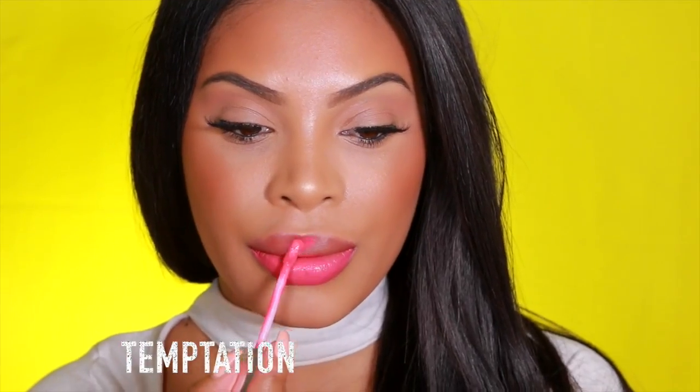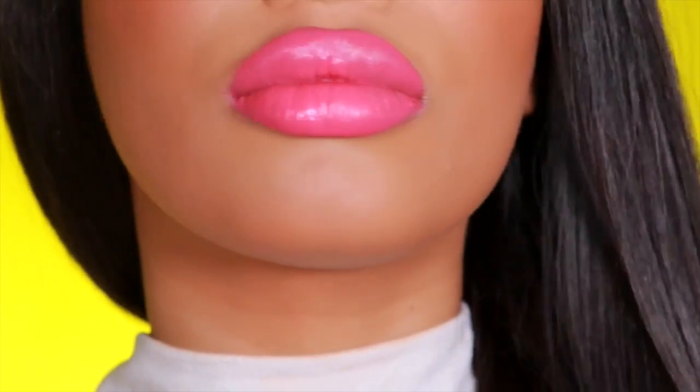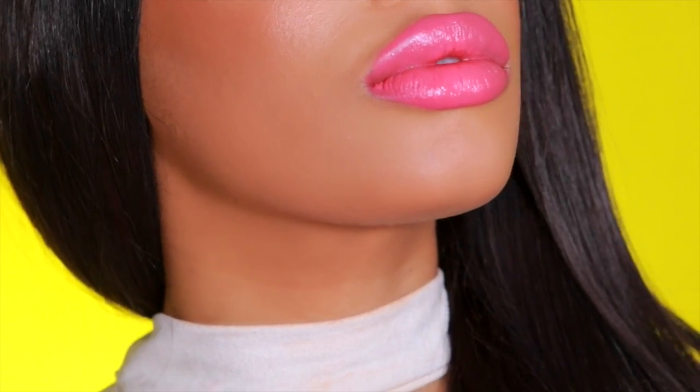I'll be honest, I don't really wear a lot of pinks, but I was really feeling this one — I thought it looks super cute and it'll be perfect for summer. This is the shade Temptation. What I really like about the Revlon Ultra HD is that unlike most matte or liquid matte lipsticks, it doesn't leave a dry feeling on my lips at all, and it's also long wearing, so it's super comfortable to wear.